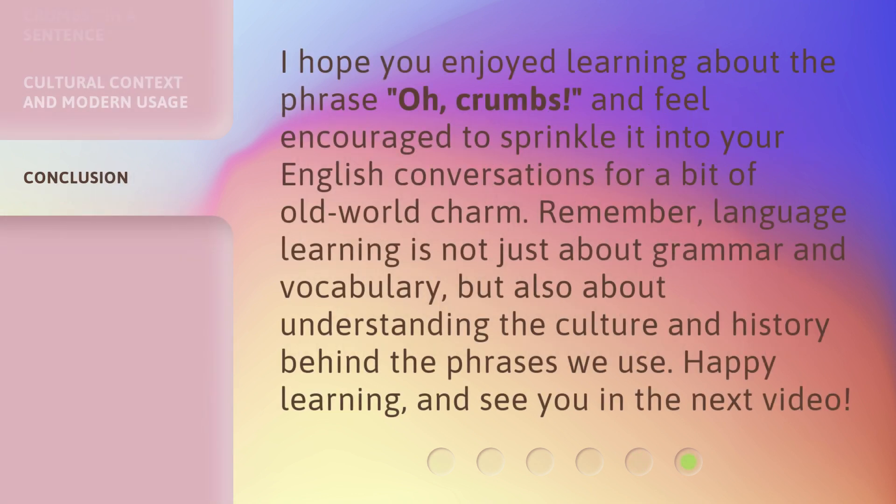I hope you enjoyed learning about the phrase 'oh, crumbs' and feel encouraged to sprinkle it into your English conversations for a bit of old-world charm. Remember, language learning is not just about grammar and vocabulary, but also about understanding the culture and history behind the phrases we use. Happy learning, and see you in the next video.